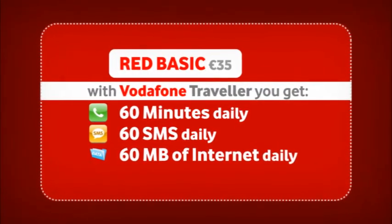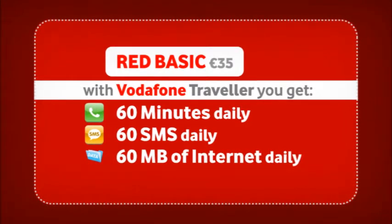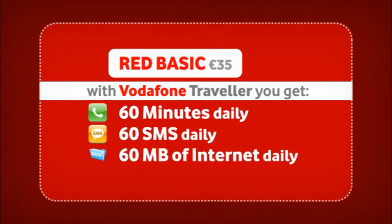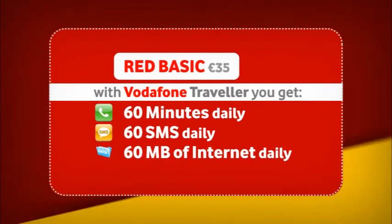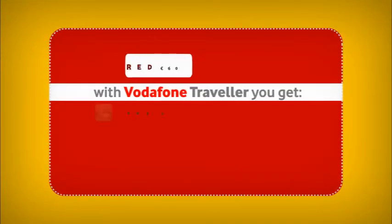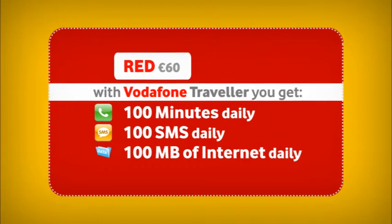If you are on the Red Basic plan at 35 euros, you will get 60 minutes in calls to Malta, 60 SMS, and 60 megabytes of internet on your mobile daily.